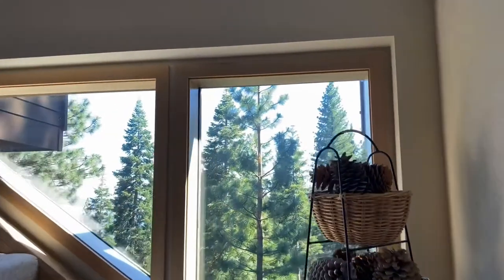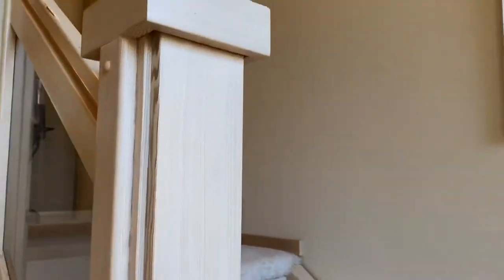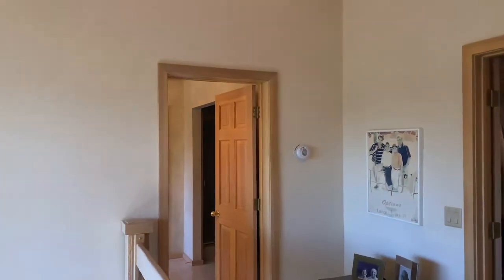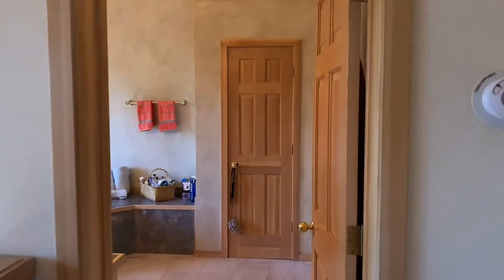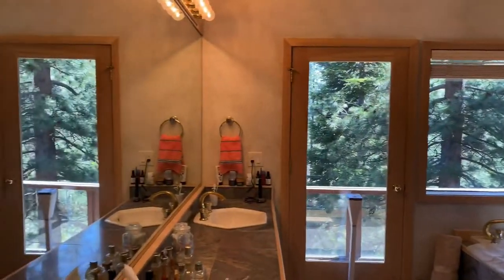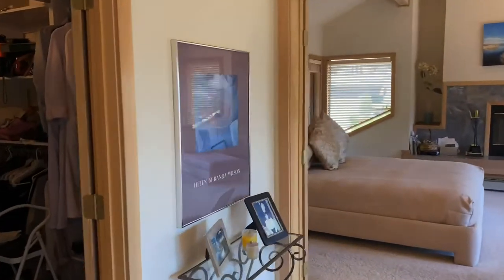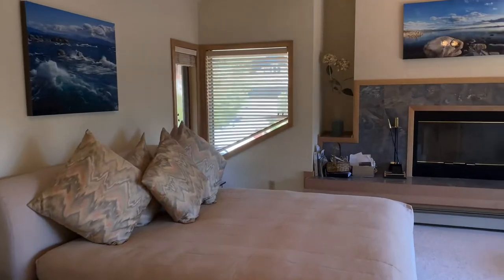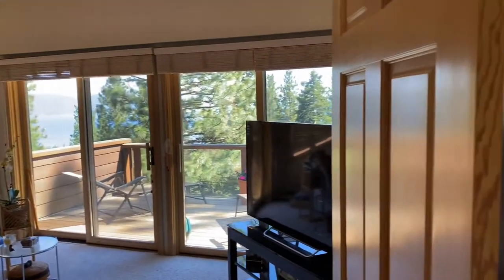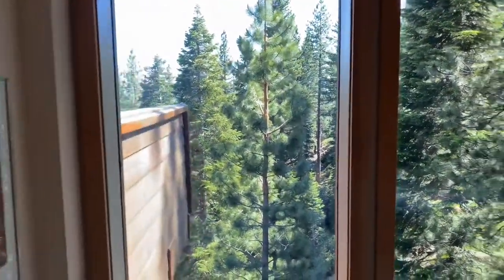Upstairs, the grand master bedroom speaks for itself. It owns bragging rights on views as it's on a floor of its own. Stunning panoramas can't hide from any nook of this level of the home, from the well-appointed master bath to the master closet as well. There's a fireplace in the master, making some days quite easy to stay in from sunrise to sunset — and again to the next sunrise.